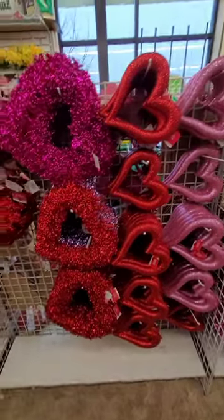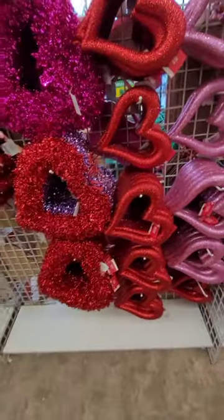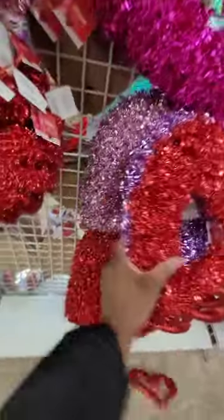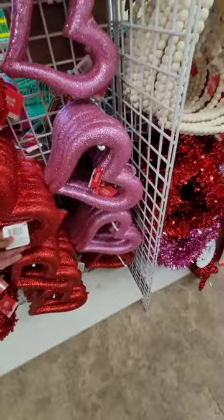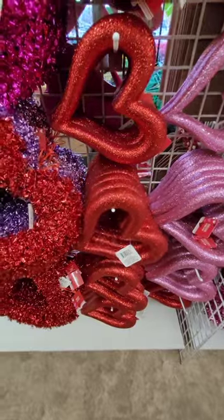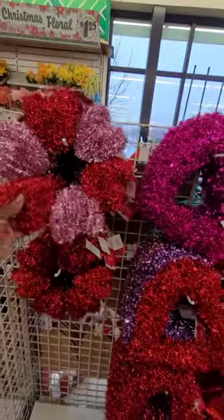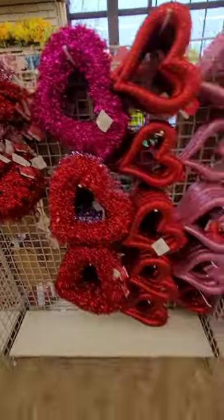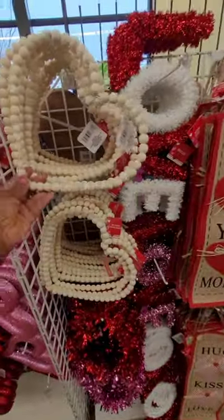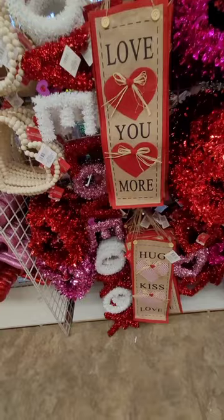Here are some really cute Valentine's Day wreaths — I love the colors! They have fuchsia and purple which takes it to a whole other level, and a more champagne color which makes it more fun versus just red and pink. There are styrofoam-type wreaths and regular plastic piece wreaths covered in garland. Look how cute the heart-shaped ones are — perfect! And they have beaded hearts as well — I love them.